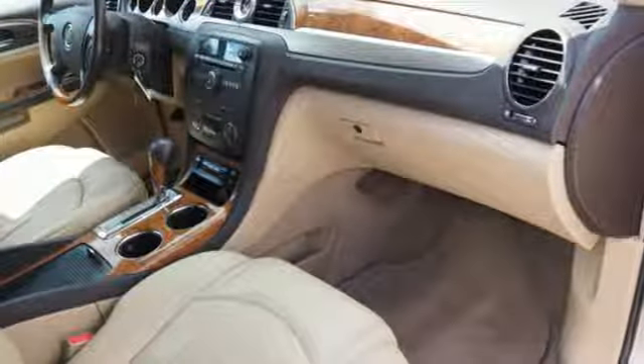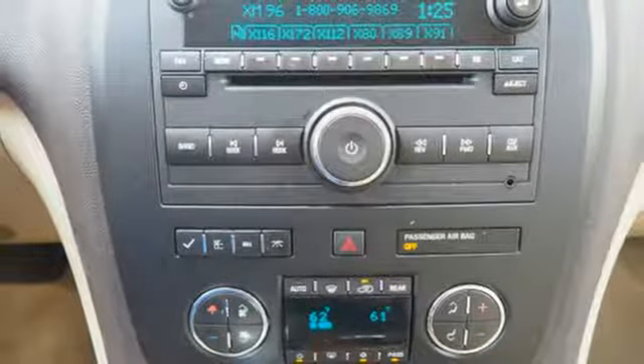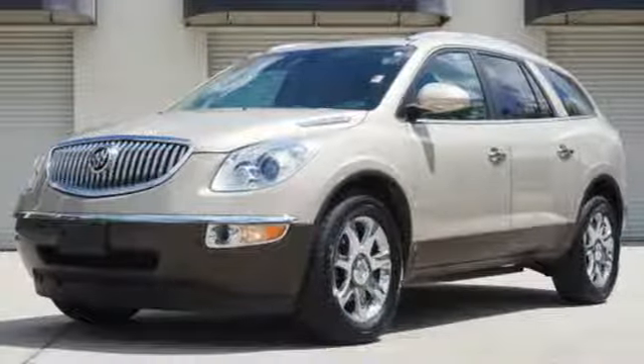The sensational Buick Enclave presents the pinnacle of performance and safety. It's the definitive crossover for your family's comfort and your peace of mind.